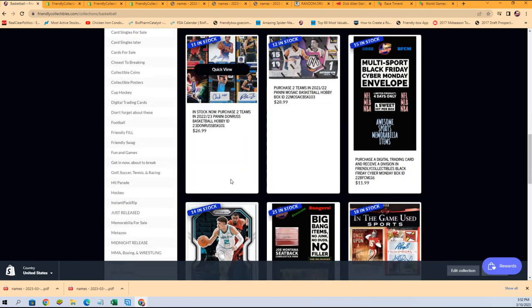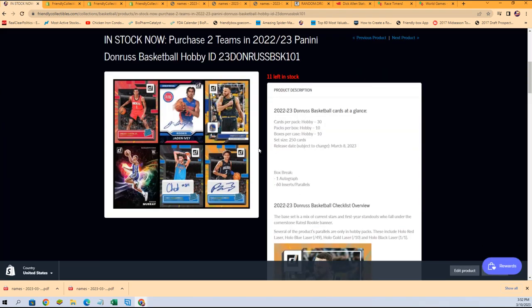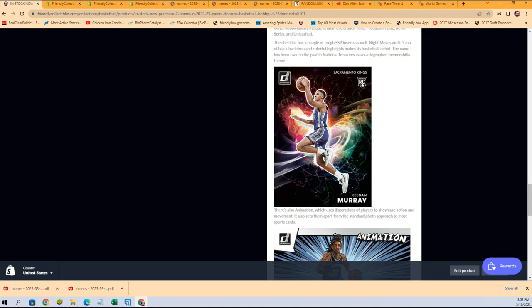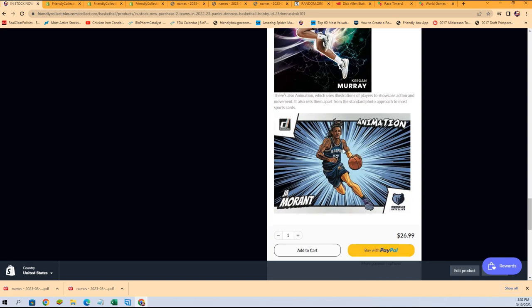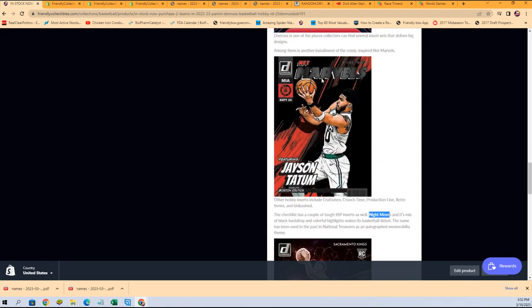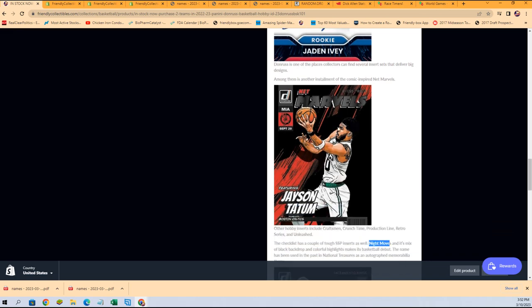I'm gonna pull another spot and we're gonna have another race, but in this one — Night Moves — that's what it is. Blackout is a different short print in a Dunruss product, but Night Moves is what's going on in this new Dunruss. It just came out, so that's a big one to chase. Love the animated stuff in here — the way the art is on a lot of these is really cool, and the parallels make these big as well.